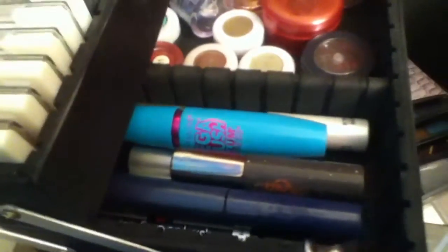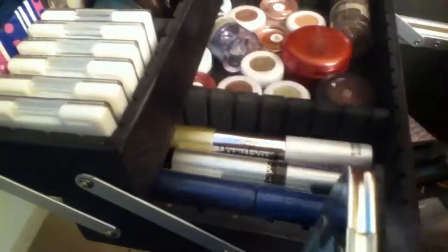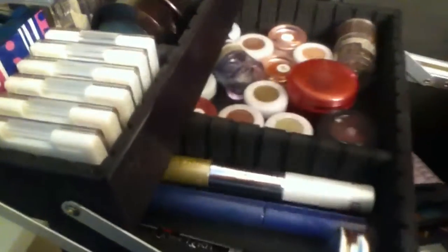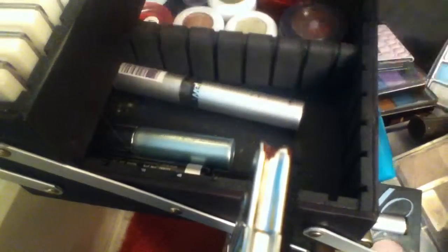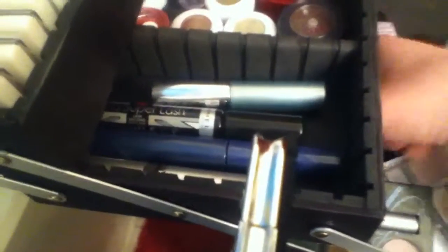Right here I've got all of my mascaras. I've got Maybelline Mega Plush Volume Express, They're Real, Wet and Wild H2O, Clinique Lash Doubling Mascara, L'Oreal Double Extend, a Wet and Wild one that's all rubbed off, and a Rimmel Extra Super Lash. I've got all of those.